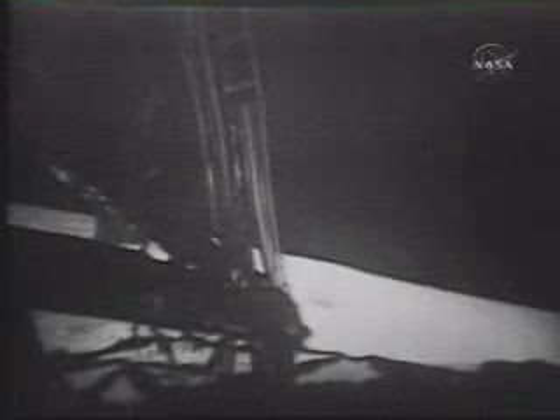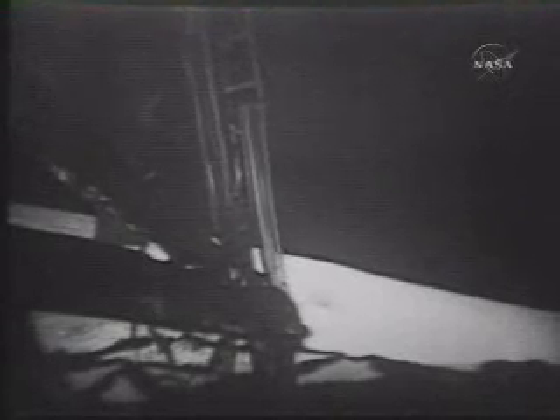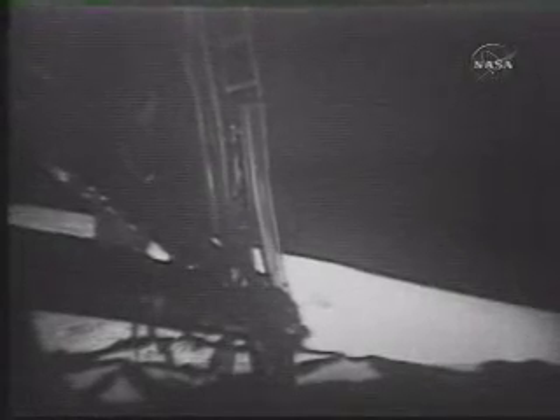It has a stark beauty all its own. It's like much of the high desert of the United States. It's different, but it's very pretty out here. That's the first compliment the moon's had. But a lot of the rock samples out here — the hard rock samples — have what appear to be vesicles in the surface. I'm looking at one now that appears to have some sort of phenocrysts. Phenocrysts — typical of volcanic rocks.